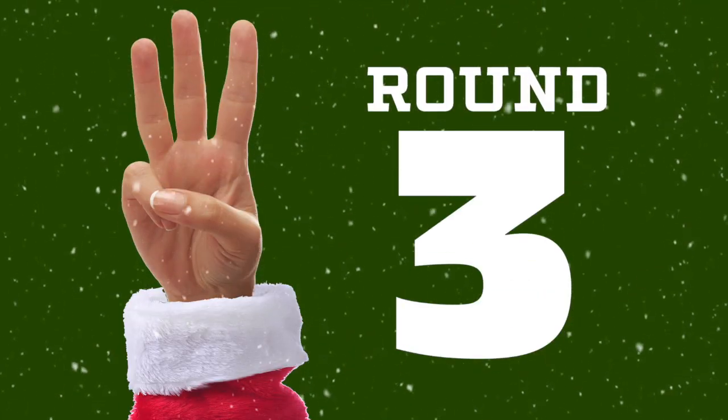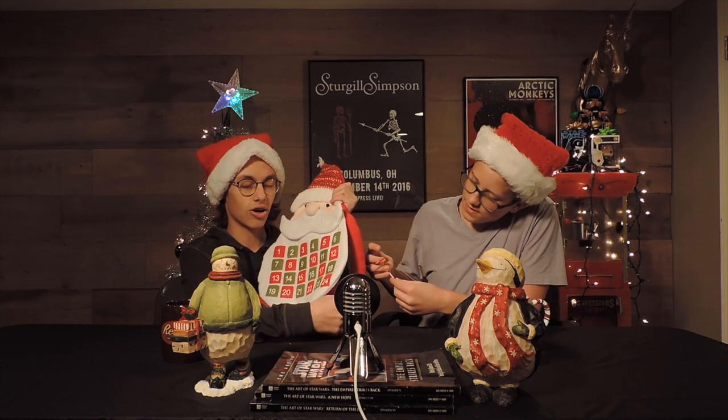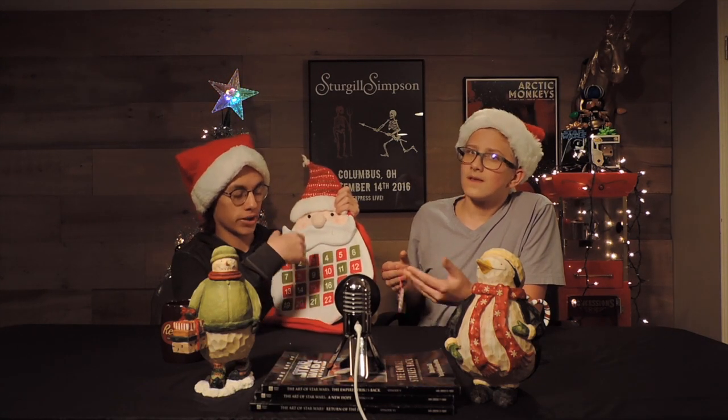Round three. This one is somewhat of a classic. Most people have them. I personally do not, but most people do have them in their houses, and I find them kind of funny. It is an advent calendar. We got a Santa. This is one of the ones that doesn't come with chocolate like the cardboard ones. The cardboard ones, I think, are better because you get Reese's on day five or something.